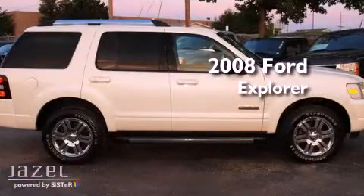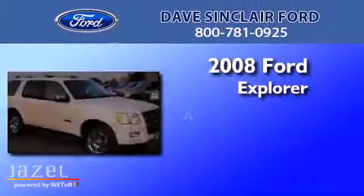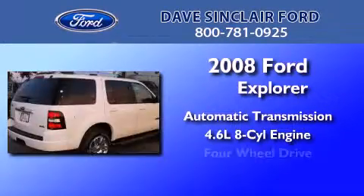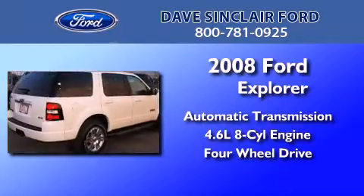This is a 2008 Ford Explorer. This SUV has an automatic transmission, a 4.6-liter V8, and the added capability of 4-wheel drive.